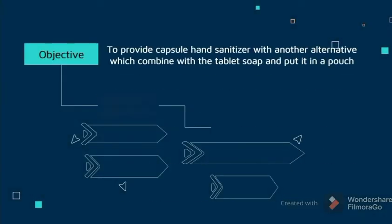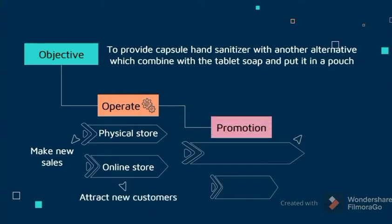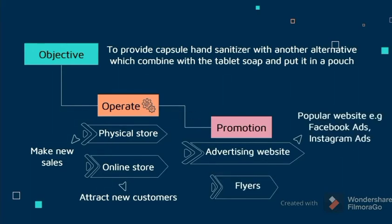We go to the objective. We operate through physical store and online store. For the physical store, we believe that we can make new sales, and through the online store, we can attract new customers. We promote via advertising websites and flyers — flyers distributed to the mall, and advertising on popular websites such as Facebook Ads and Instagram Ads.